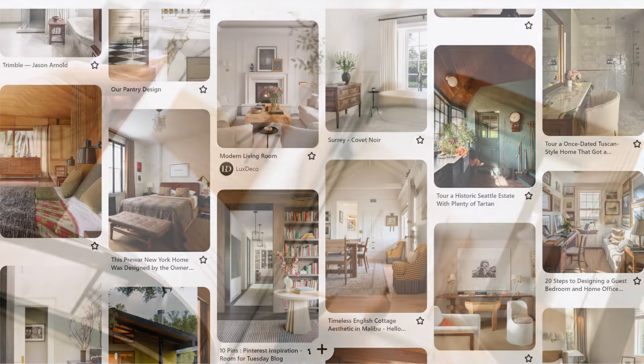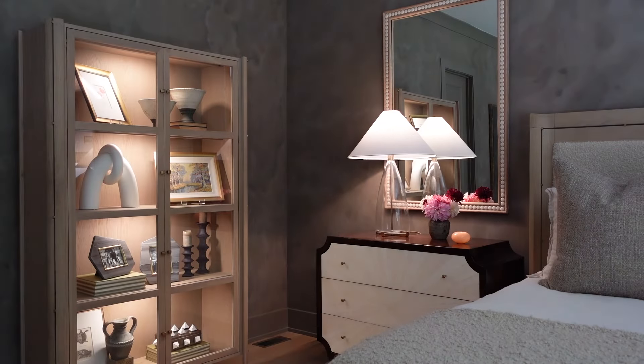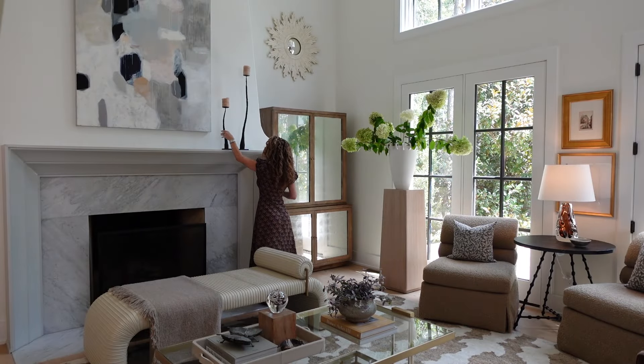Hello design lovers. How many times have you saved an image on Pinterest or dog-eared a page in a magazine, never to look at it again? In today's video, I'm going to teach you how to take all that forgotten inspiration and use it to unlock your inner designer and transform your home into the beautiful and welcoming space you deserve. I'm Ashley Childers, an interior designer, product designer, and the founder of the Ashley Childers Home Furnishings brand. On this channel I share pro designer tips and interior inspiration for creating a home and life you love. Let's dive in and unlock the creative designer within you.